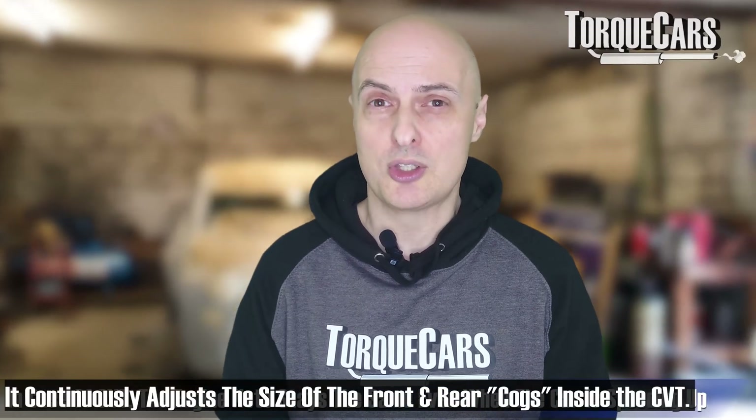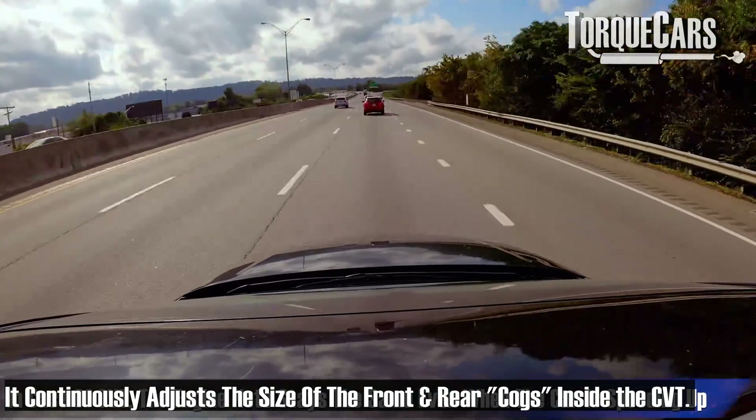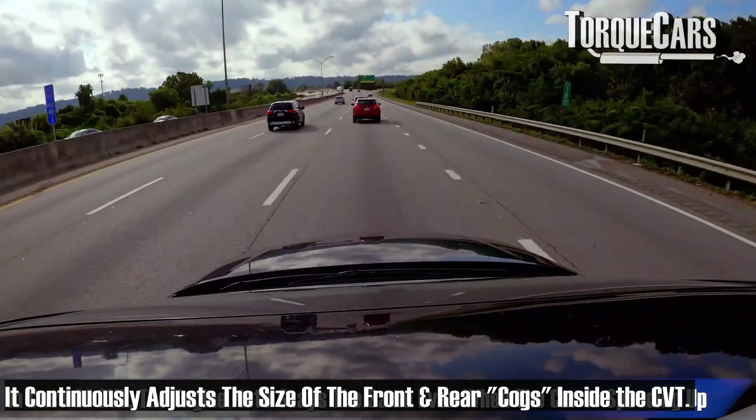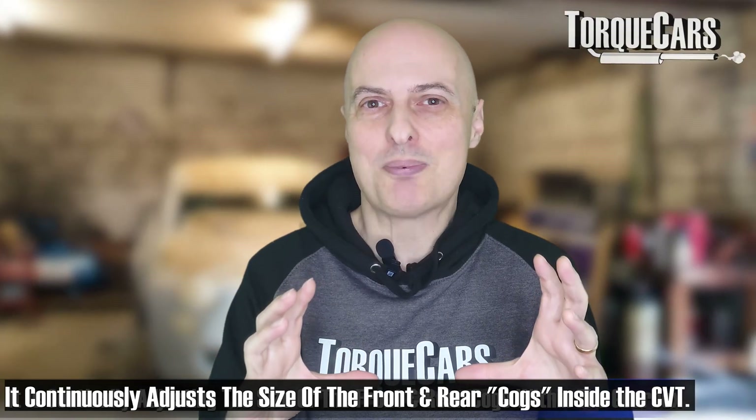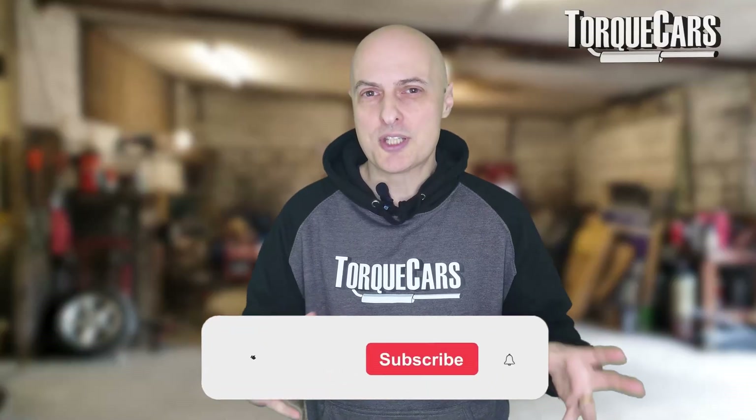CVT is a continuously variable transmission system — it doesn't have conventional gear steps. The weirdest thing you'll notice when driving one is that the car is speeding up but the engine note stays the same, maintaining the same RPMs. It is continually adjusting the size of the front and rear cogs within the gearbox to maintain an optimum amount of torque and power. Decisions are made based on load, whether you're accelerating or cruising, and various other factors fed into the computer via sensors around the car.